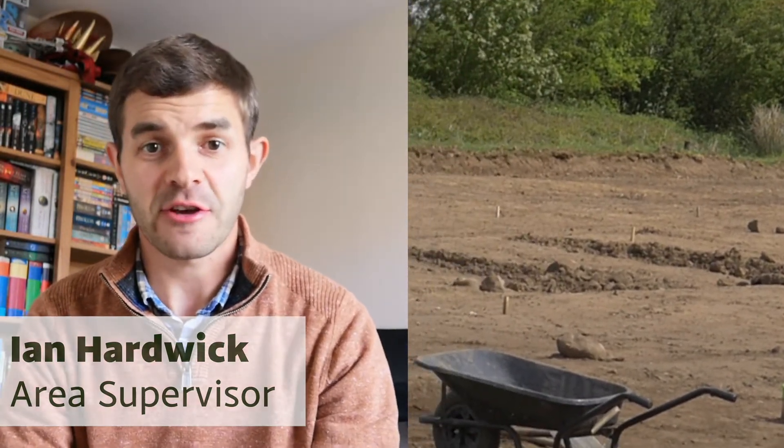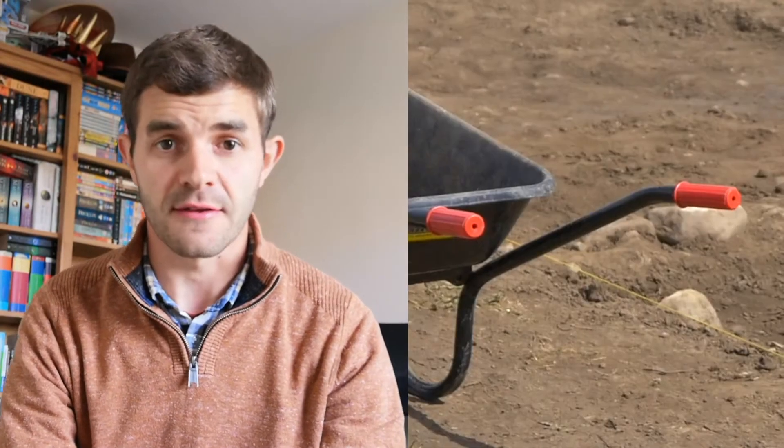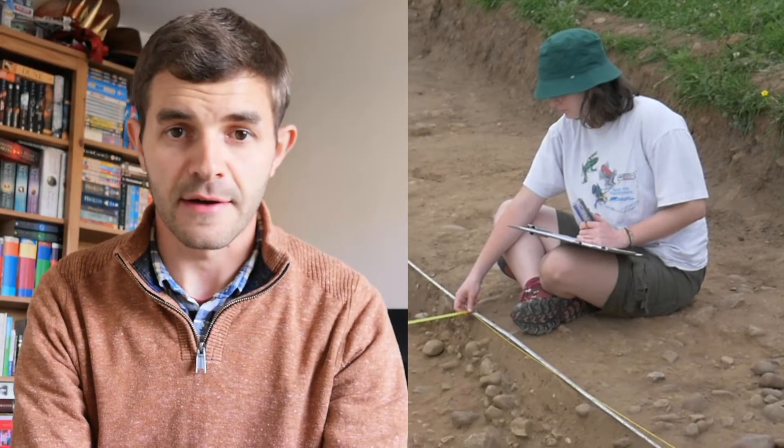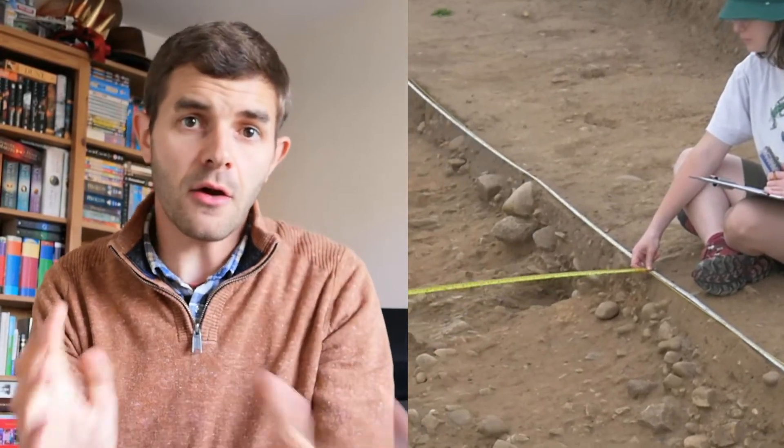Hi everybody. As you can tell, I am not on site. The restrictions we put in place to prevent the dig being shut down in the event of COVID have kicked in. One of my students tested positive last week, so unfortunately everybody that was on site in my group in the days they were there has now had to self-isolate, to protect the rest of the dig and keep everyone still working safe.